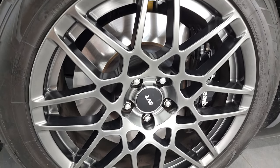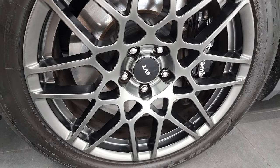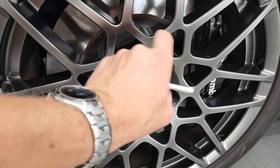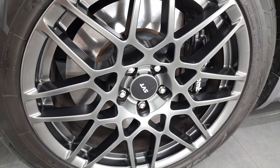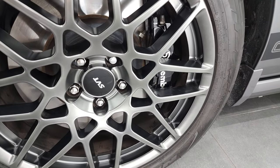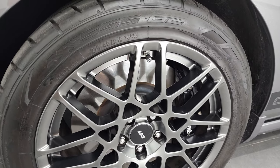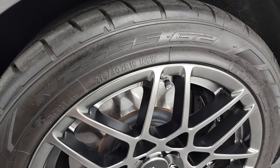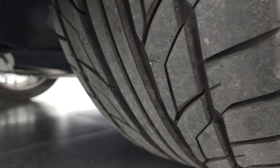This one has the SVT Performance Package, which gives you the special rims — you can always tell by the eight triangle-ish spokes. In the front, these are 19-inch rims. You get the Brembo brakes in the front and the huge rotors. It has Nitto NT555 G2 tires, 275-40 ZR19s in the front, and they have a really good amount of tread left.